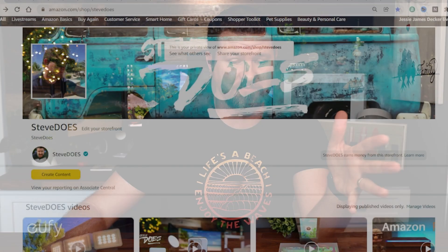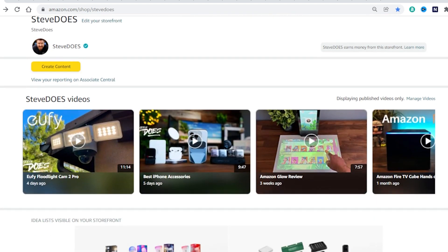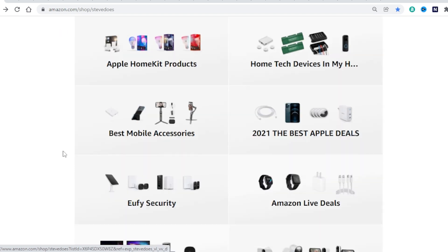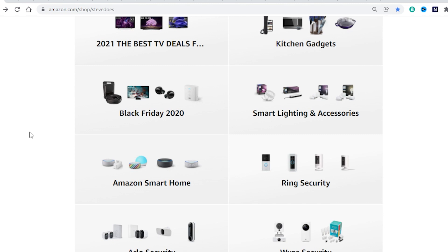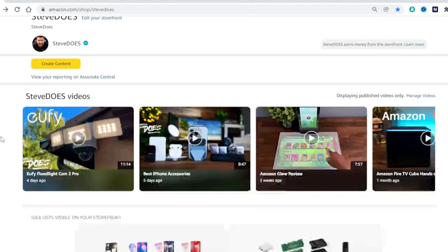First I want to start off by showing you my Amazon storefront. This is a storefront on Amazon that's kind of like my little homepage where I upload all of my videos and also create ideal lists. If we scroll down here you can see all the different ideal lists — we've got the Apple HomeKit one we're talking about today, home tech devices, Eufy, Amazon Live deals. I'm going to be updating specifically that Apple HomeKit list from day to day. All products I talk about will be listed below as well as the link to my Amazon storefront.